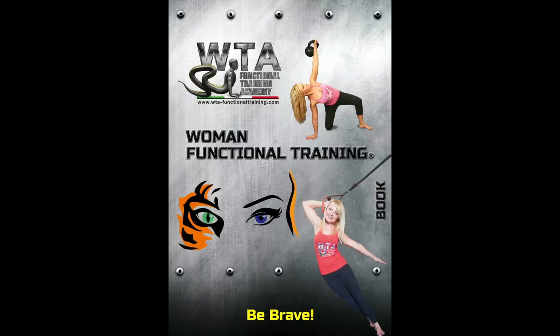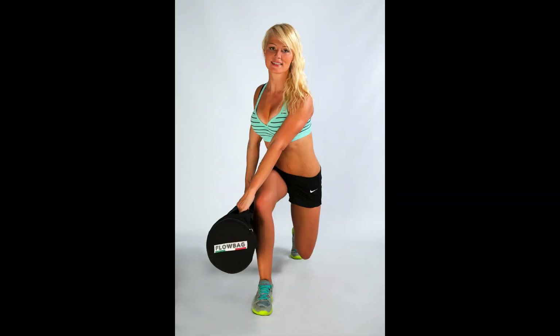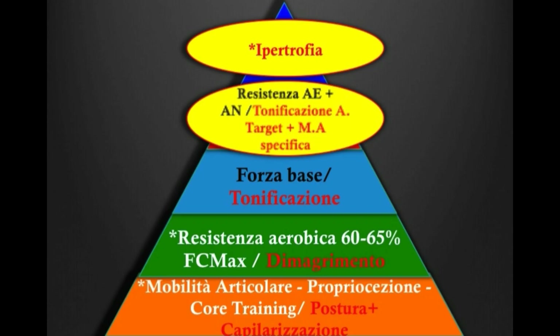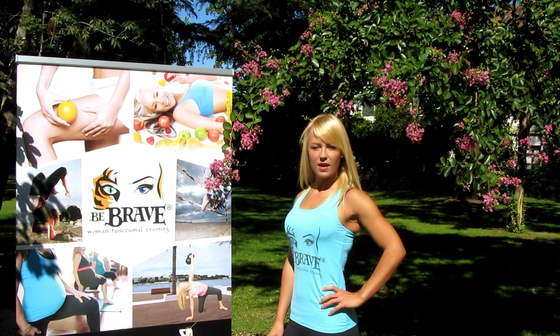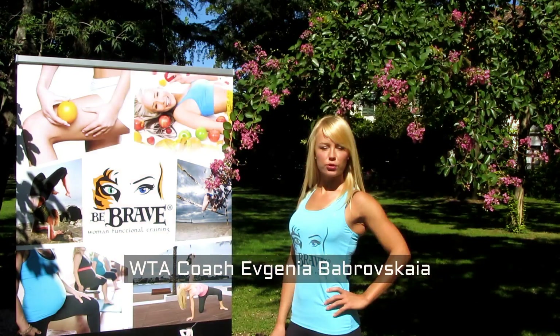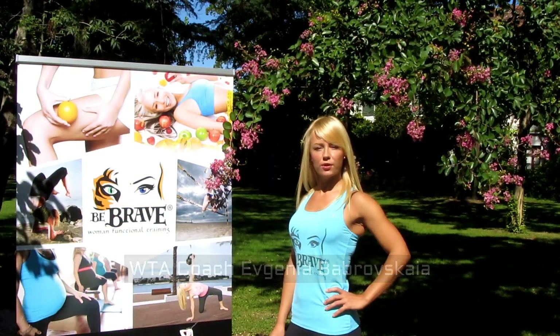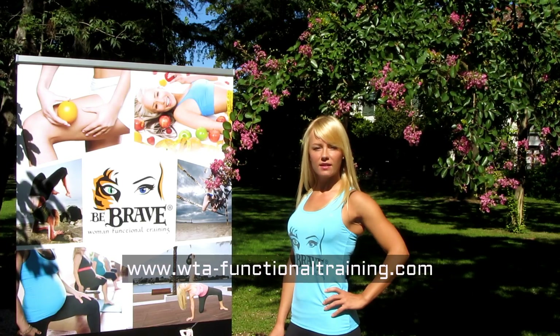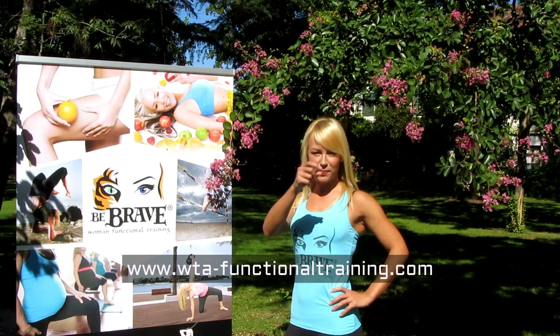Ai fini didattici, a ciascun partecipante verrà fornito un manuale illustrativo degli esercizi funzionali proposti e completo anche della periodizzazione e programmazione di allenamento funzionale femminile e degli argomenti chiave del corso. Per maggiori informazioni sul corso e sulle modalità di iscrizione, visitate il nostro sito www.wta-functiontraining.com. Vi aspetto!